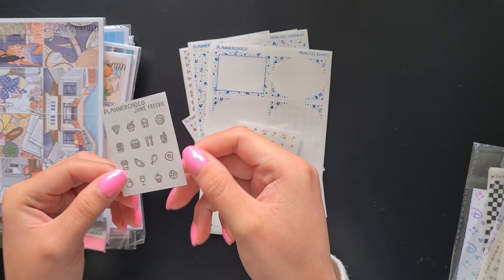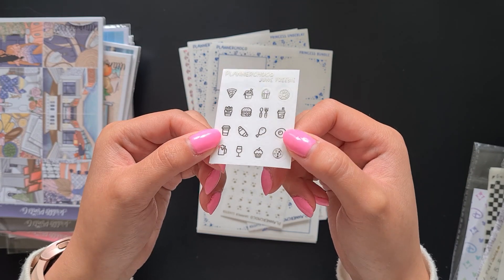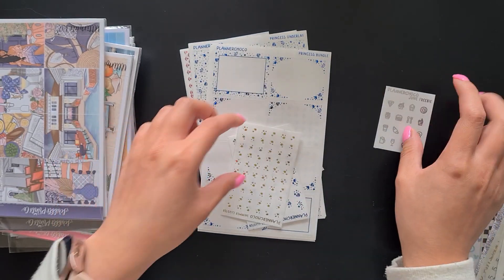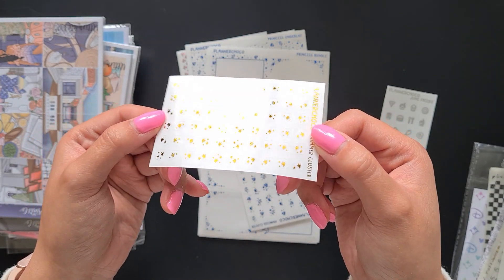The first thing we have here is this little freebie from Planner Choco. It's like a little June freebie and it's some food icons in silver. And then we also have some little summer cluster deco in gold — I think this is another freebie.